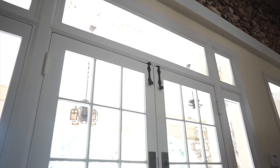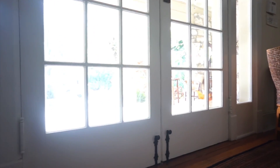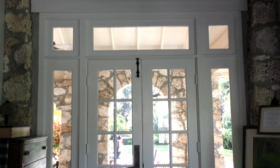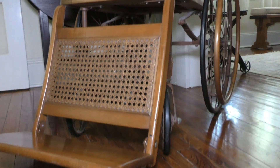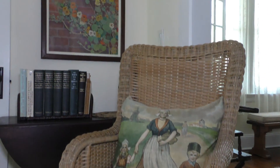Much of what's in the house is original. All of the French doors throughout the house have the original bubbly glass — the old glass. The floors are Dade County Pine, the original Dade County Pine still on the floors. Much of the hardware in the house is original; it would have been here when George and Eunice were living here.